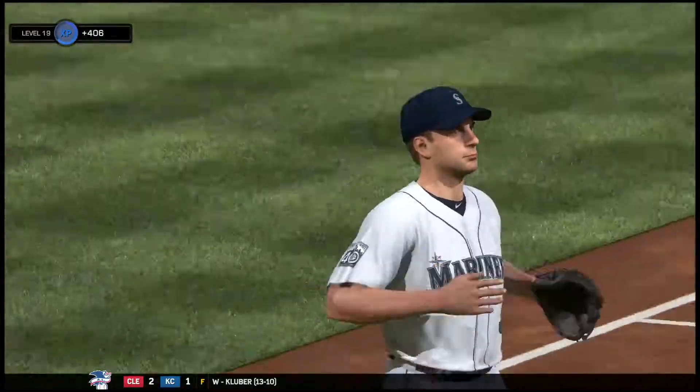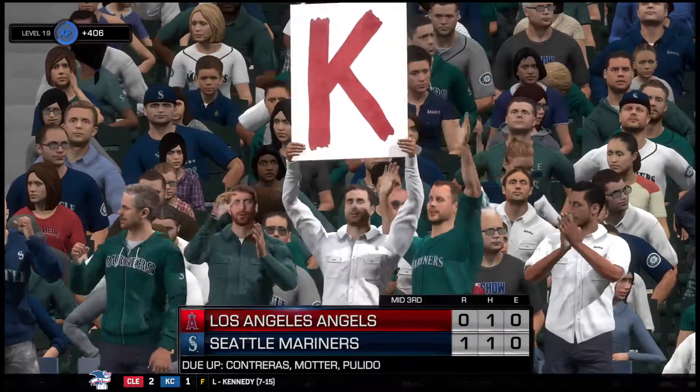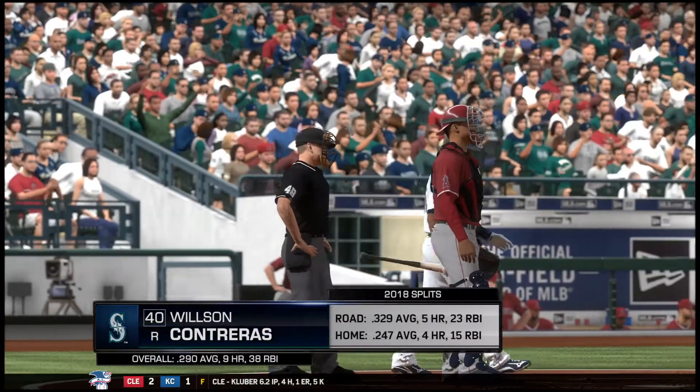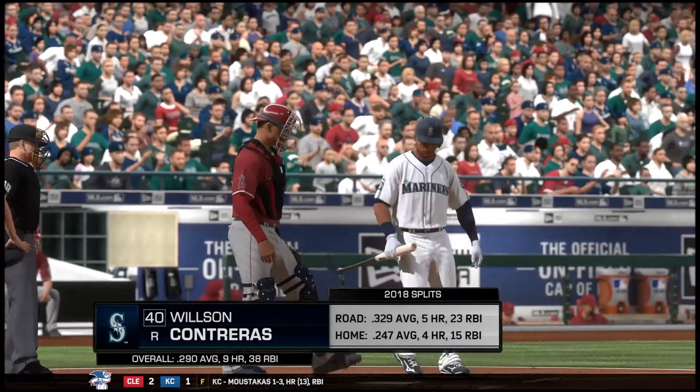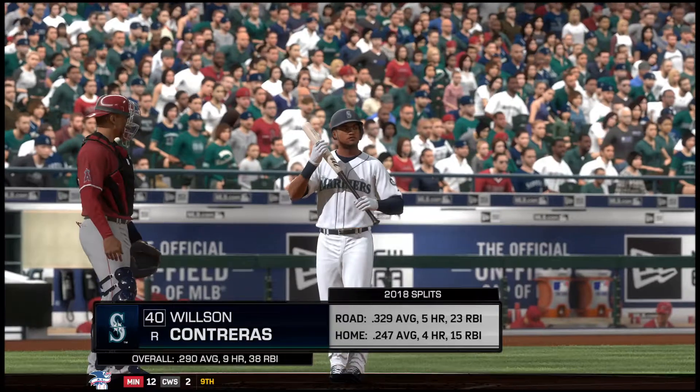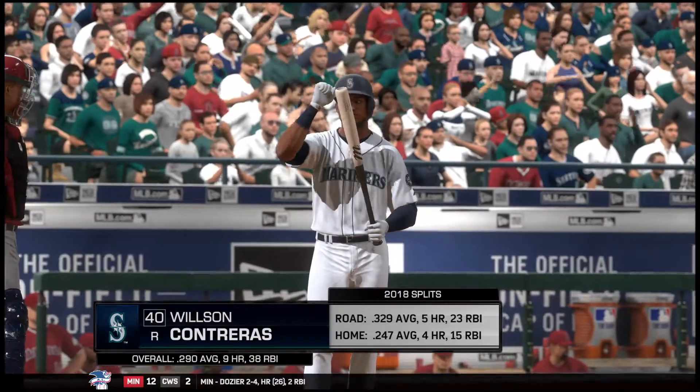Tired. Angels go down 1-2-3, they're down 1-0. Here's the young catcher, Wilson Contreras. You can see his home and road splits there — he has not fared very well in front of the home crowd, oddly enough.